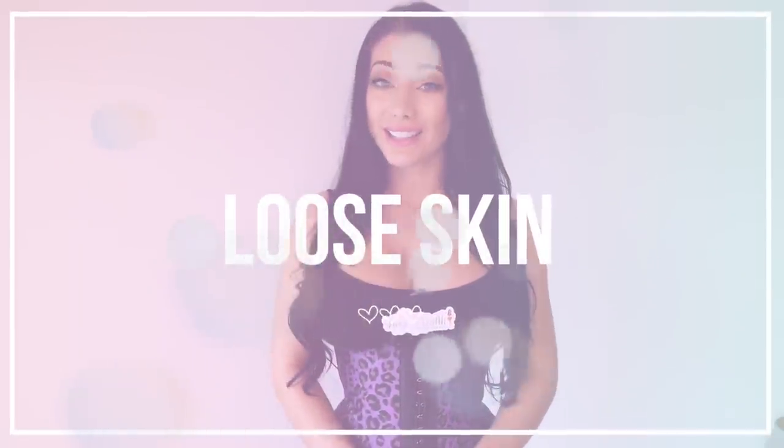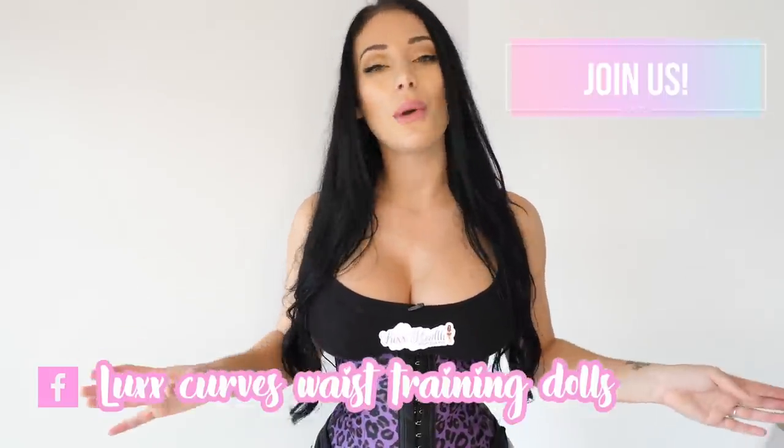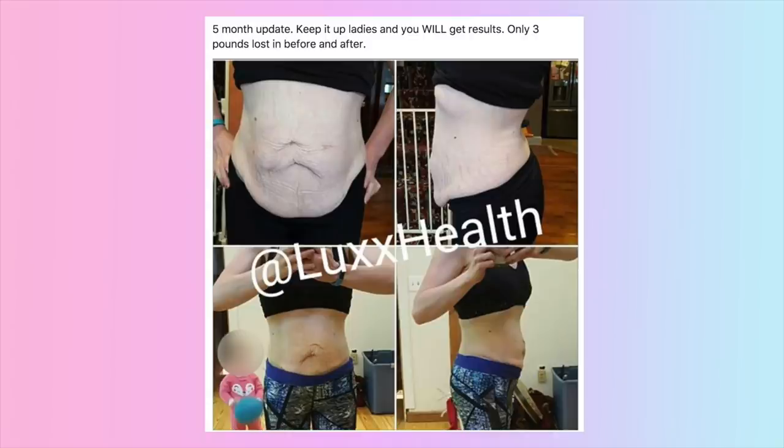Number three is loose skin. I can't make any scientific claims, but I can speak from my own personal experience and the experience of our Luxe Curves community — a private Facebook group with amazing women who share their experiences with waist training. Many have noted that the waist trainer can help with loose skin. Some women had belly skin hanging below their belt line, and after a few months of waist training it dramatically decreased and tightened up.